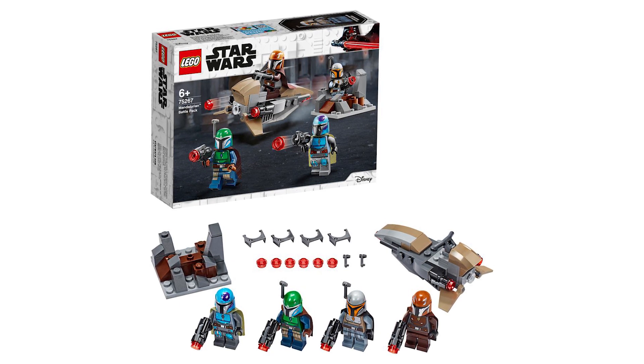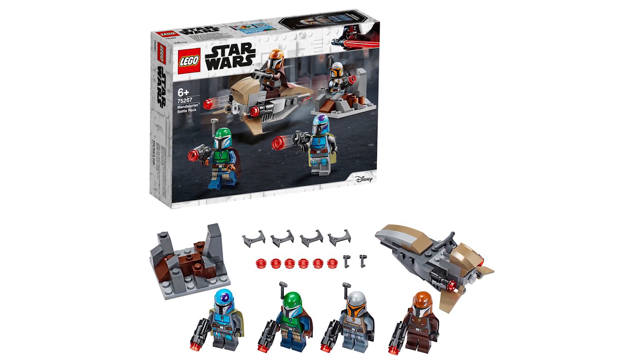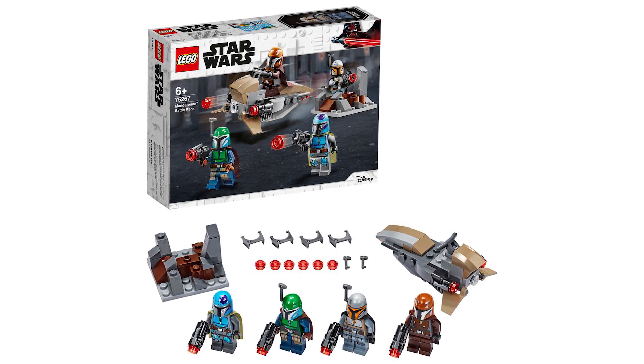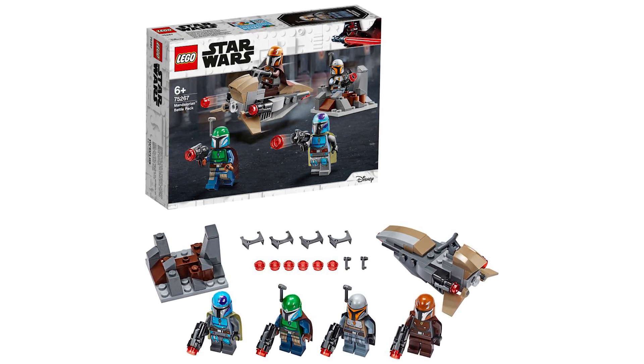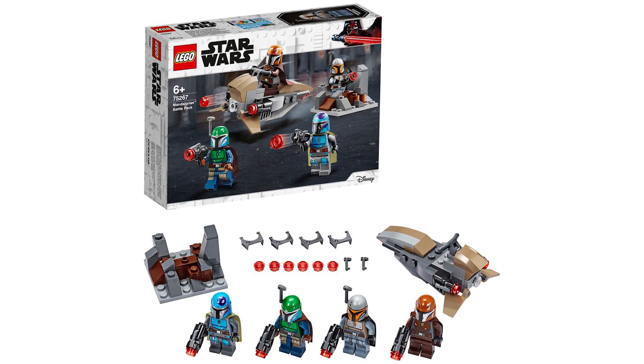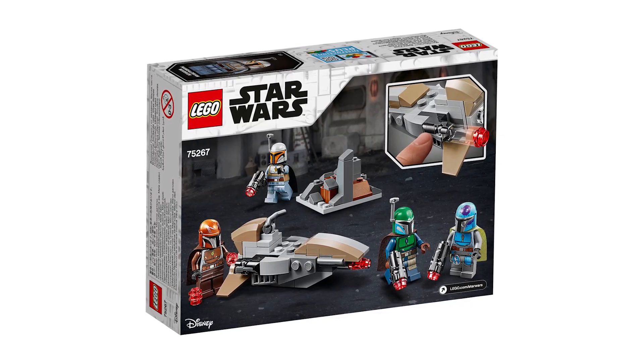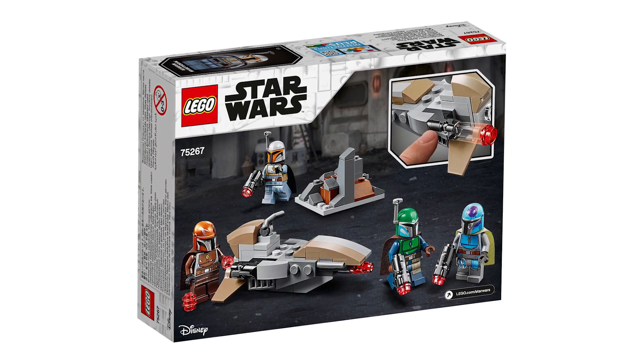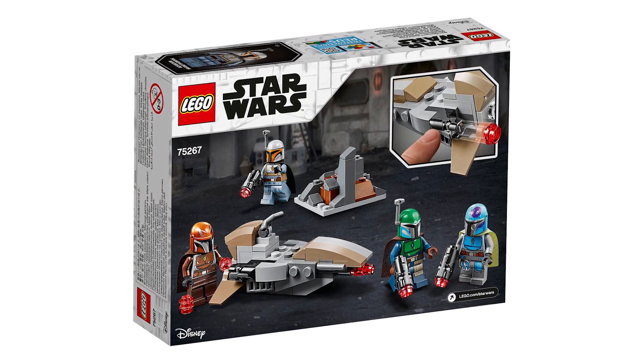We have a blue Mandalorian, a green one, and then a brown and a silver one. The set number is 75267, has 102 pieces, recommended for ages six and up. The only thing that kind of stinks is they come with stud shooters, but I guess that's kind of normalized now with LEGO sets. There are a couple of items included other than the minifigures.